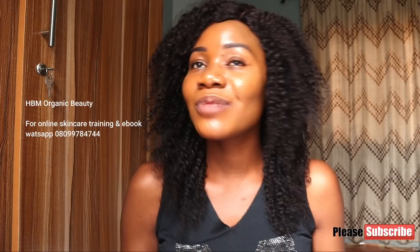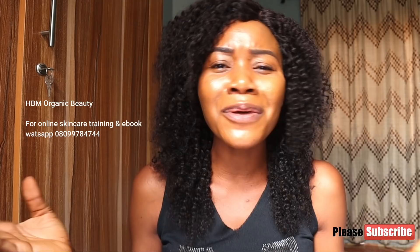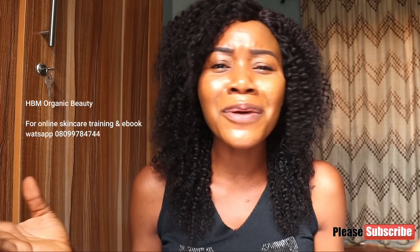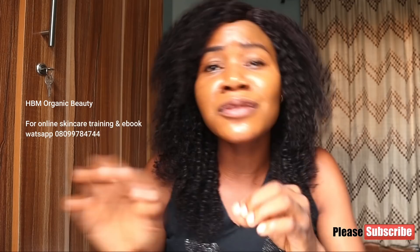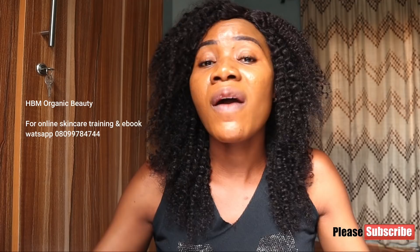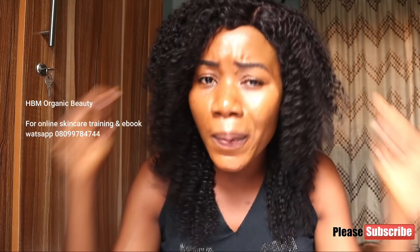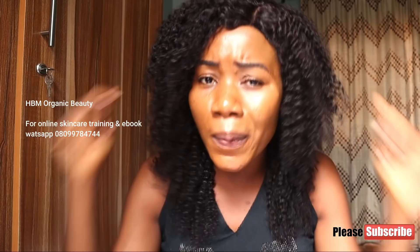Before I transitioned into using plant-based skincare products, I used to use pro-mix products and I was fairer than this. But when I switched to plant-based products I got darker in complexion. However, my skin is beginning to pick up now. Natural skincare does work — your skin just needs time to adjust. You've been feeding your skin with chemicals and now you're introducing something organic and natural. Your skin will also need time to adapt, and once it adjusts, it will pick up. Natural plant-based products work.